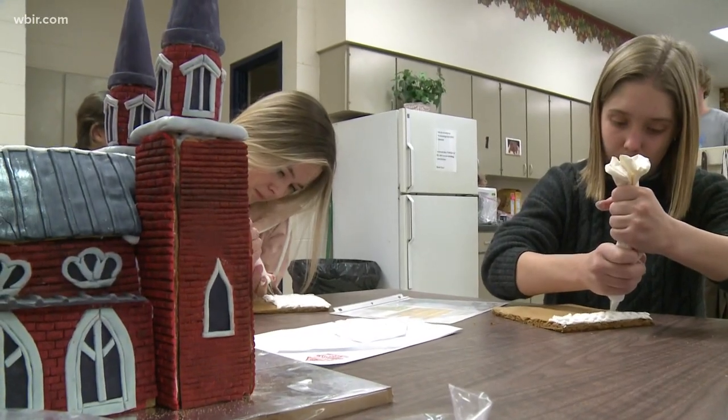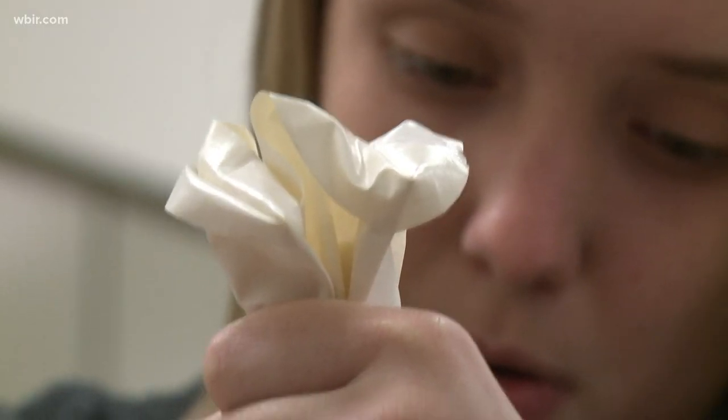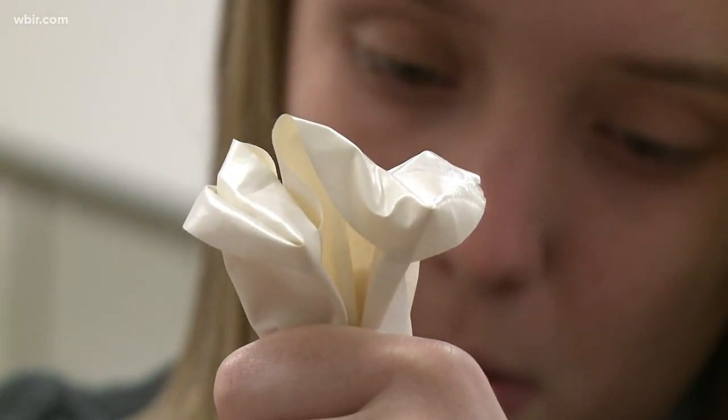This has been a tradition done in a specific class at Farragut High School for the last 10 years. Lindsay Flatberg, this is your baby. Why did you start this project 10 years ago?